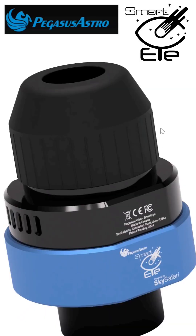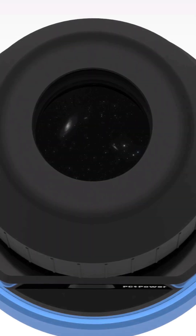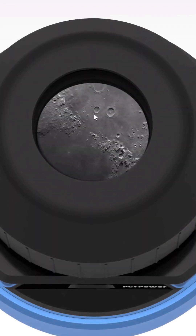Number two is the Pegasus Smart Eye digital eyepiece. You can look through it like a traditional eyepiece, but it can also save the images for processing later like a smart telescope, so you get the best of both worlds.